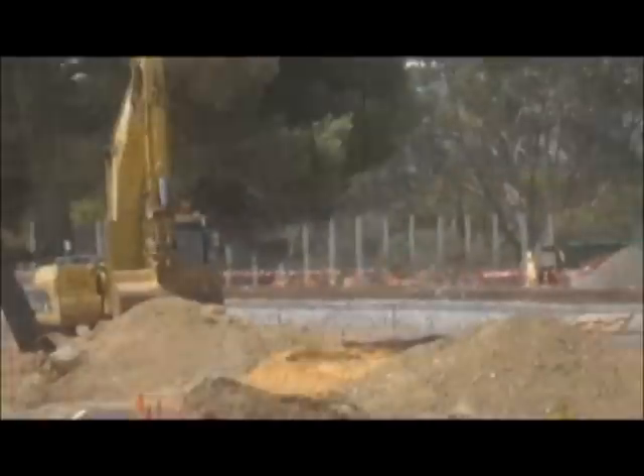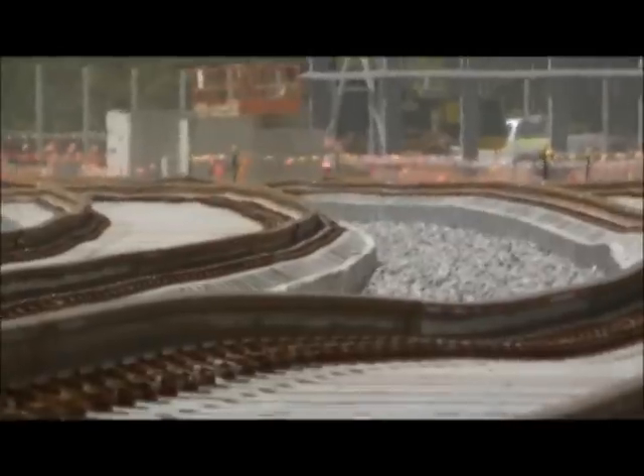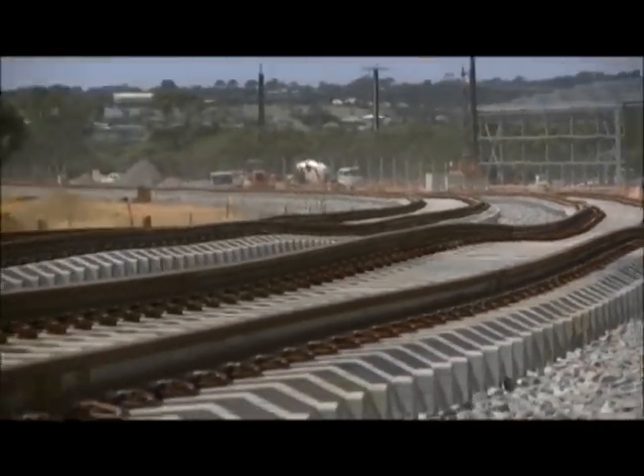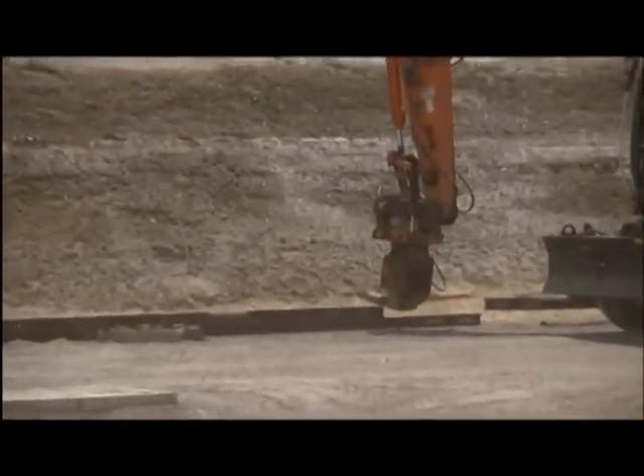We did commence laying of rail prior to Christmas, and there was a run leading from the southern side of the main Ongapringa Valley Bridge into the Seaford Meadows station, and the dual tracks have been laid there. We're about to commence laying of rail adjacent to the Nolunga Station at the northern end of the job, so it's all starting to look like a rail project now.